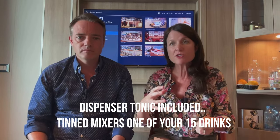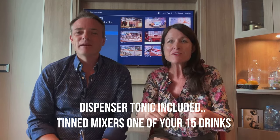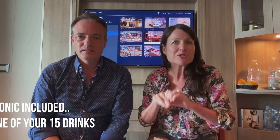We were asked on our channel whether the tonic is included in the $11 — it is included, but bear in mind on Holland America a gin and tonic uses the mixer from their tap dispenser. If you want a Schweppes tonic, which they do have, that would count as a second drink from your 15-drink allowance. If you're happy with the house mixer, it's all included as one drink.